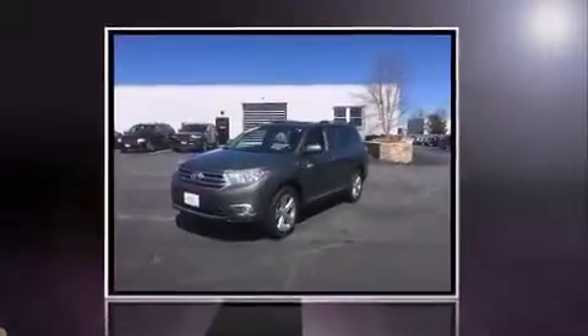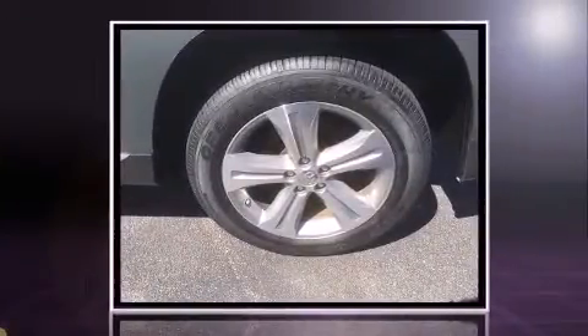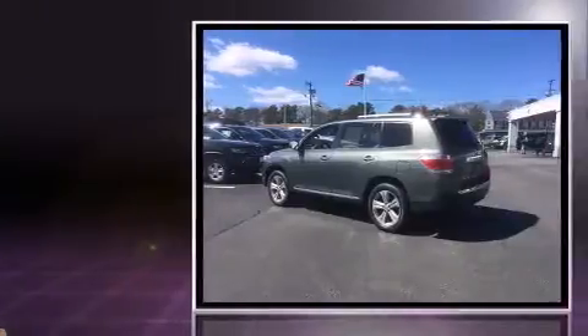Take command of the road in the 2013 Toyota Highlander. It features an automatic transmission, all-wheel drive, and a 3.5-liter six-cylinder engine.